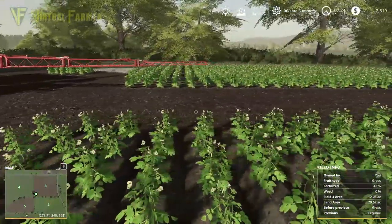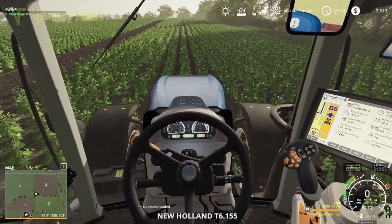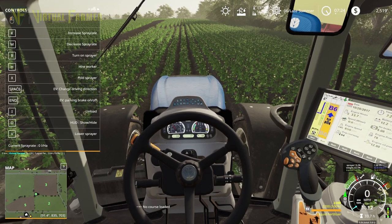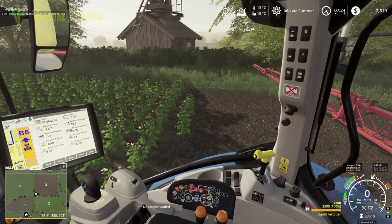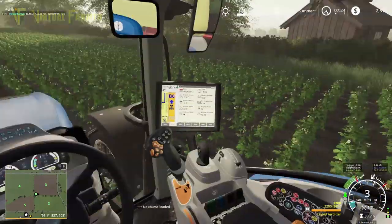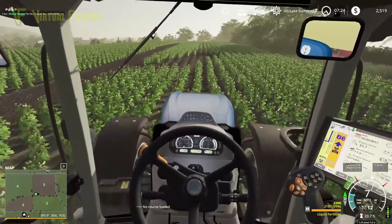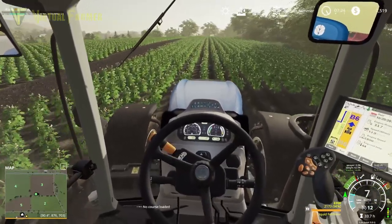We'll get good coverage down here. I'll check my spray rate — we want a spray rate of about 300 litres per hectare, which should give us good coverage. And away we go. We've got a failed patch of potatoes here, so it's not a perfect field, but it is a good field I think.